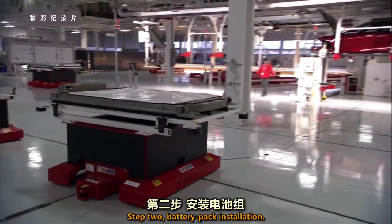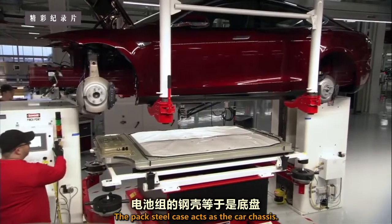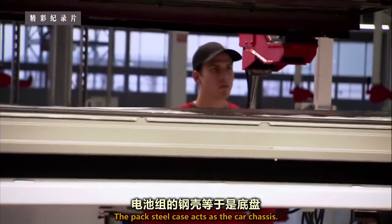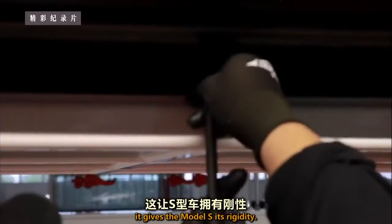Step two: battery pack installation. The pack's steel case acts as the car's chassis. Bolted into place, it gives the Model S its rigidity.